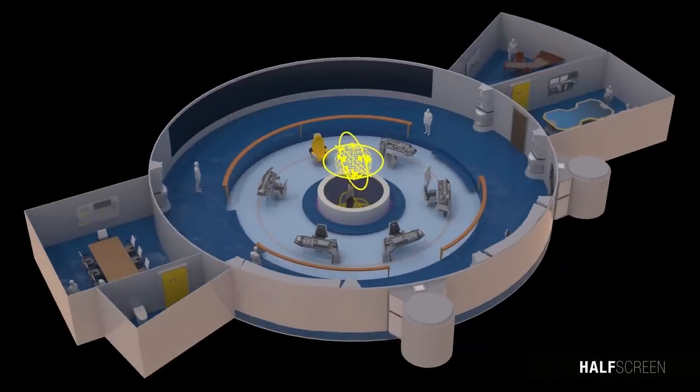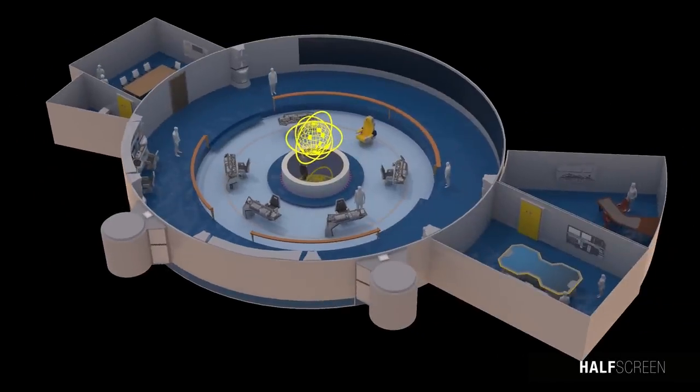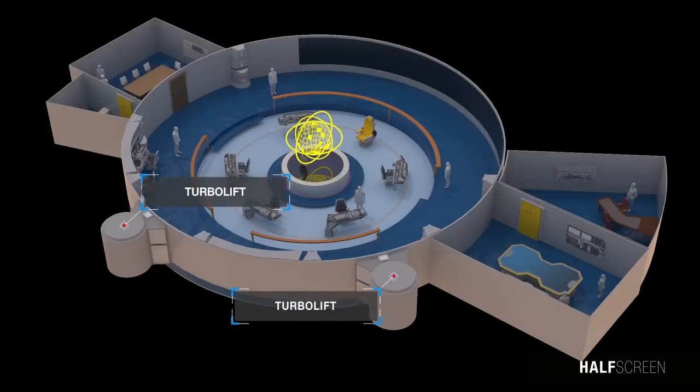In keeping with traditional layout, the main viewscreen was located at the front. On the port side was a small briefing room which also included facilities for that deck. The control center also comprised an office and a ready room adjacent to it, providing a private area for the commanding officer. The bridge had easy access to and from all important areas of the station, with two turbolifts located on this deck.